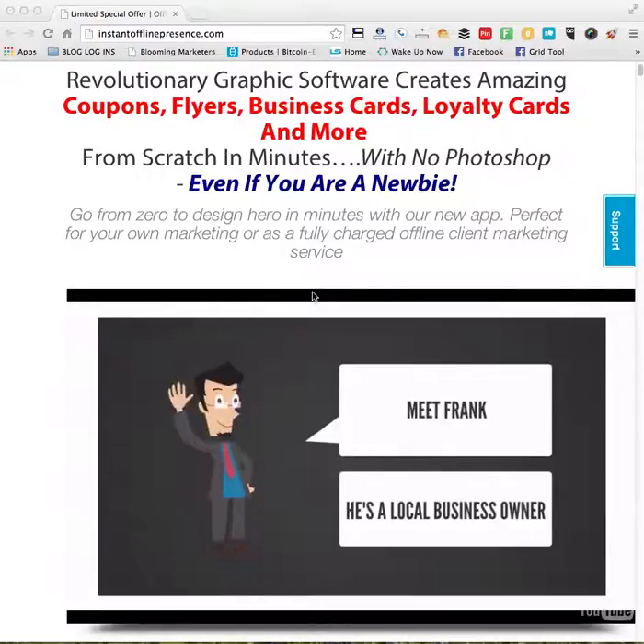There are powerful features in this program that are light years ahead of many graphic design tools that you've seen. There are never-before-seen built-in templates in the program. One click and you can convert your image into 3D. This is also mobile friendly.